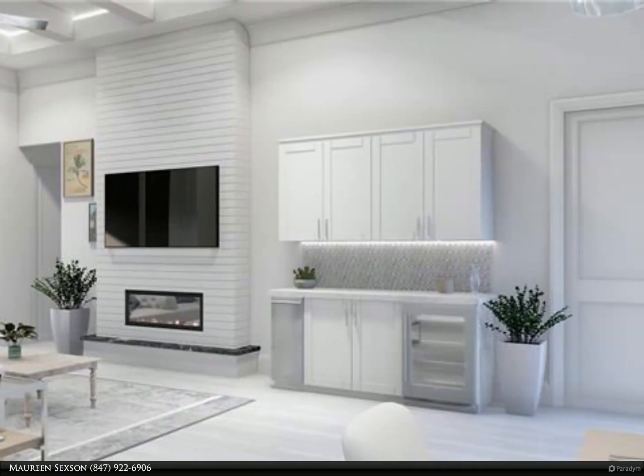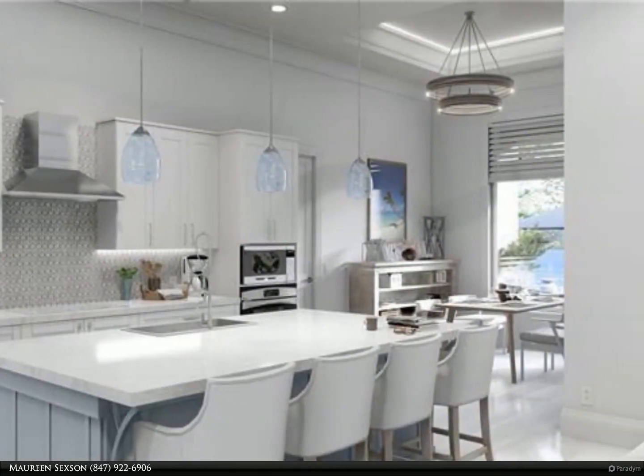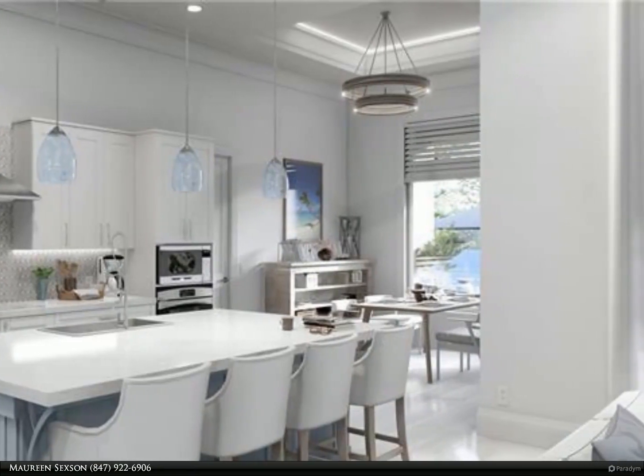Designer upgrades throughout include a modern shiplap fireplace wall. The great room boasts 12-foot ceilings, floor-to-ceiling windows, and a dry bar.